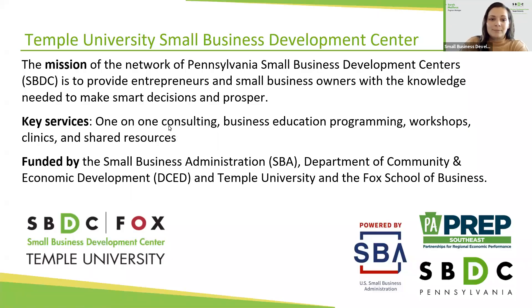We are the Temple Small Business Development Center. For those of you new to the center, this might be your first session with us. We are part of a nationally accredited network of over a thousand small business development centers across the United States. We are funded by the Small Business Administration at the federal level, and each SBDC also gets state funding. We're in Pennsylvania, so we get funding from the state and from the local university that hosts us.